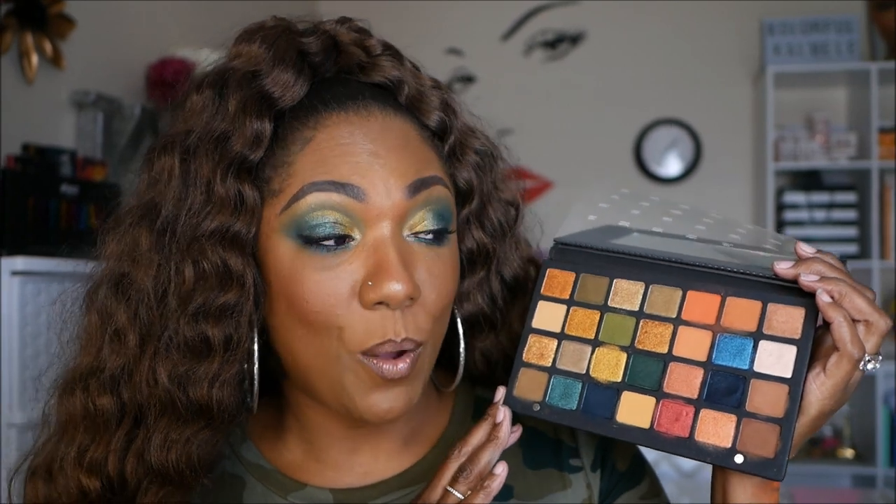Those are all the swatches, you guys, for this Metropolis palette. All I can say is that the quality of this palette is amazing — it's absolutely outstanding. I really, really enjoyed using it. It's a bomb. So, let's go ahead and move into the tutorial portion of this video.